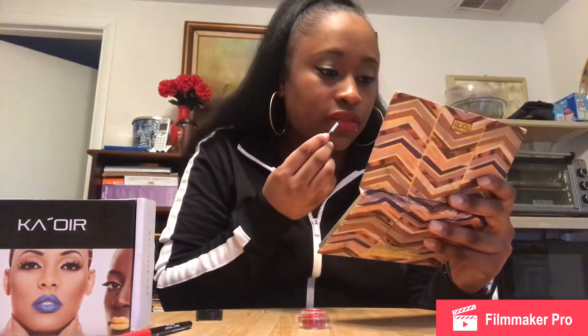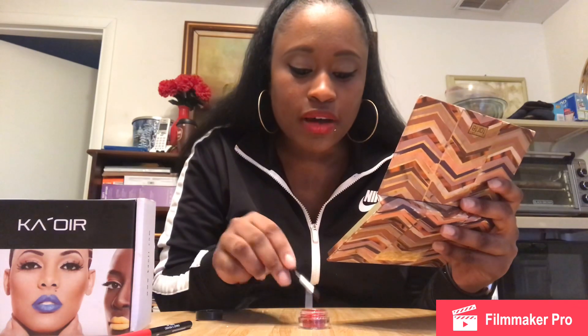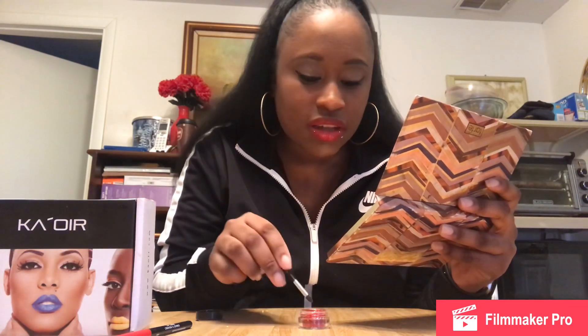Y'all, this is my first time doing a review so I'm gonna get better. I'm filming on my iPhone. I do have a camera but I don't really know how to work it that well yet — I got it for Christmas so I haven't really played with it like that.